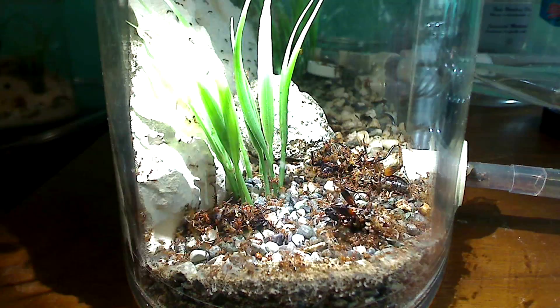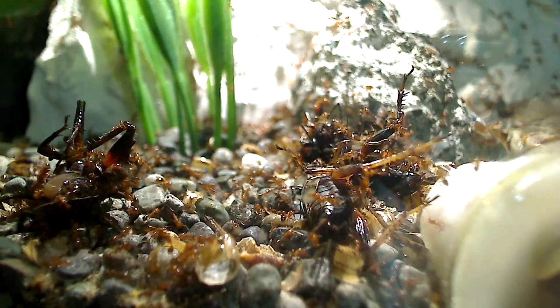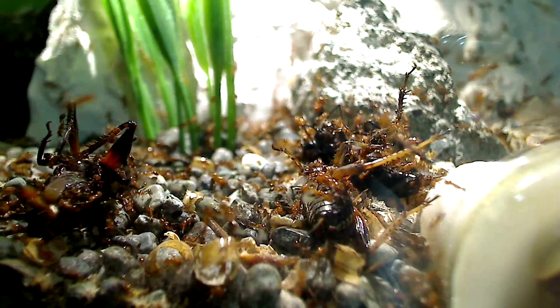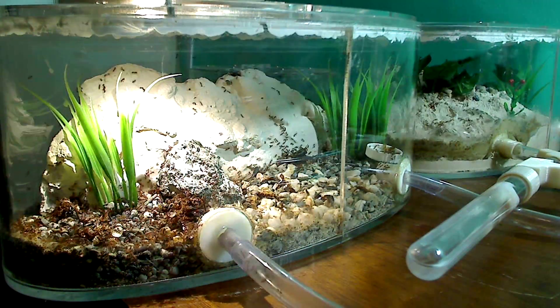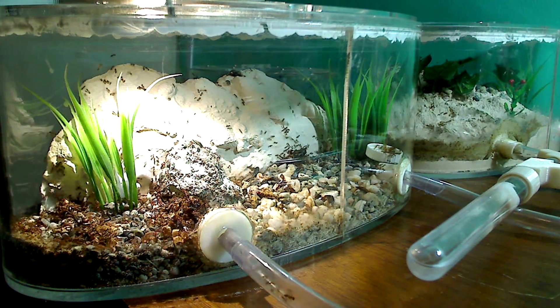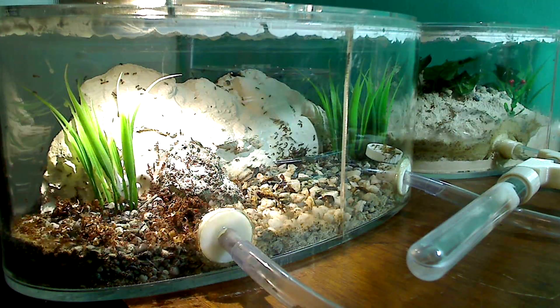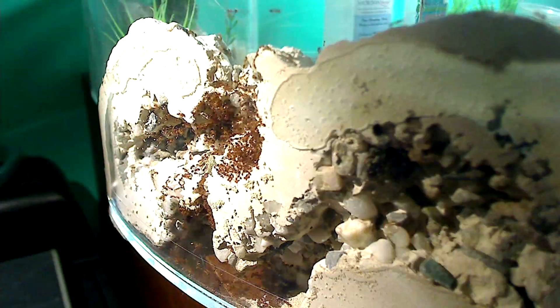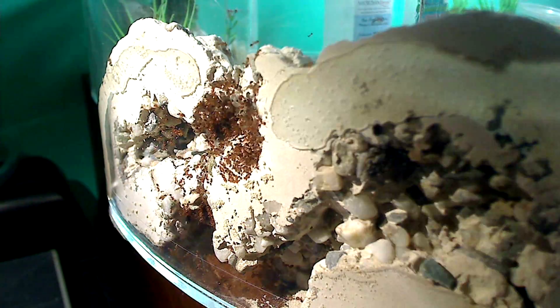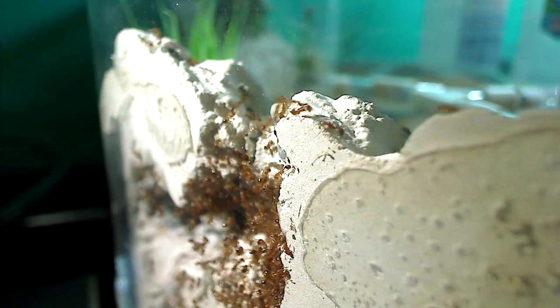Back to the red tropical fire ants now. I've stuck in two extra crickets and they've already begun the process of burying them. This is all taking place in Fire Ant Mountain. If you've seen our previous video, you know that I've created a nest for them in an AC Outworld. And another great thing that's happening is the ants are starting to move in to Fire Ant Mountain, which is great. It looks like they've decided it's a suitable home now.